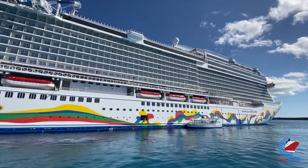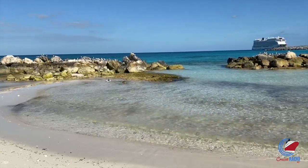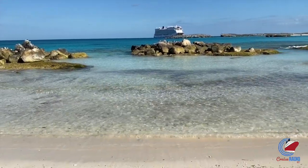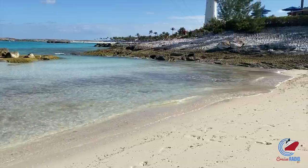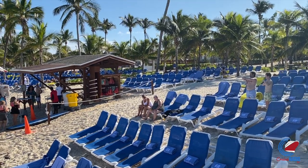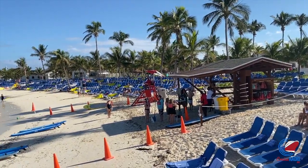All right, there you have it — your tour of Great Stirrup Key. My name is Doug Parker, host of the Cruise Radio Podcast and the daily Cruise Radio News Briefs. You can find both where you listen to your favorite podcasts — just search Cruise Radio or Cruise Radio News. If you like these videos and want to see more content, subscribe to the channel and give the video a thumbs up. Let me know what you think about Great Stirrup Key and the new Silver Cove addition in the comments below.